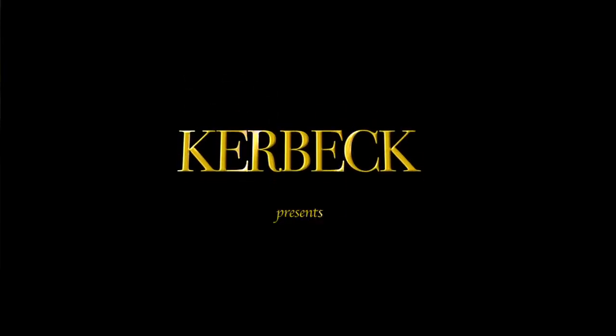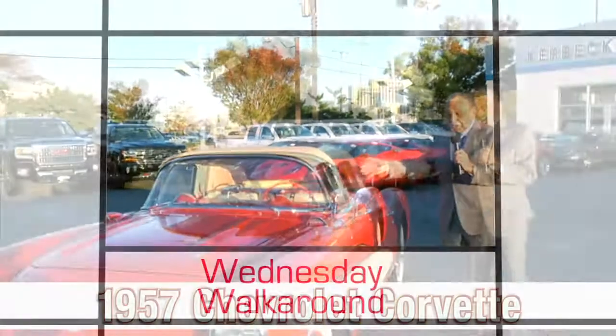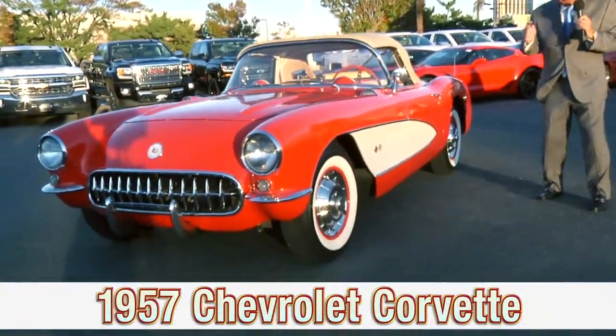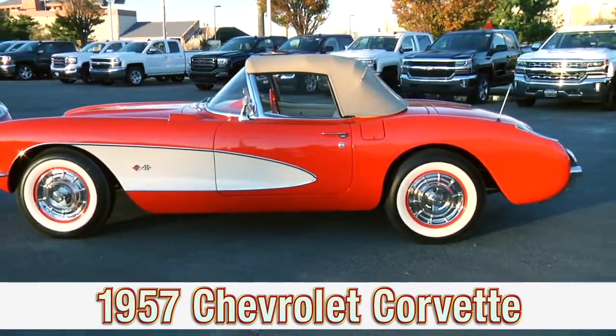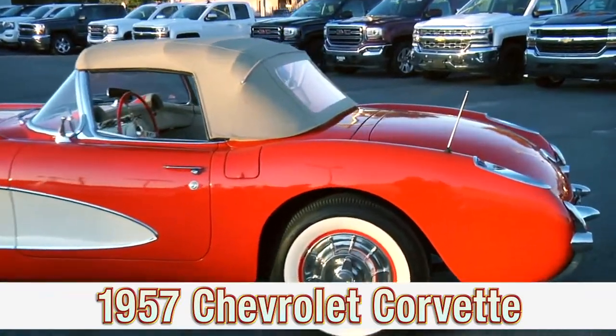Hi folks, this is our Wednesday walk around and thank you for watching. Take a look at this Corvette — simply magnificent, isn't it? Well, there's a little surprise: it is 60 years old, and it is just a magnificent piece of equipment.